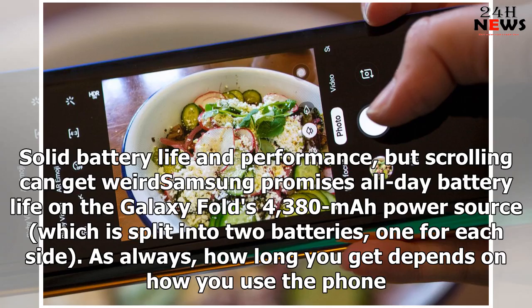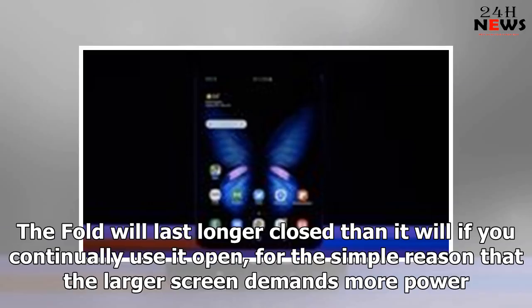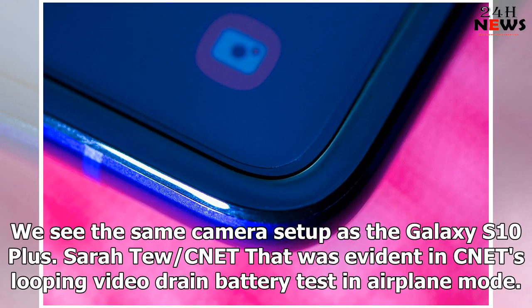Samsung promises all-day battery life on the Galaxy Fold's 4,380 mAh power source, which is split into two batteries, one for each side. As always, how long you get depends on how you use the phone. In my tests, the fold certainly went from morning until night, but I did need to plug it in again at the end of the day. The fold will last longer closed than it will if you continually use it open, for the simple reason that the larger screen demands more power.